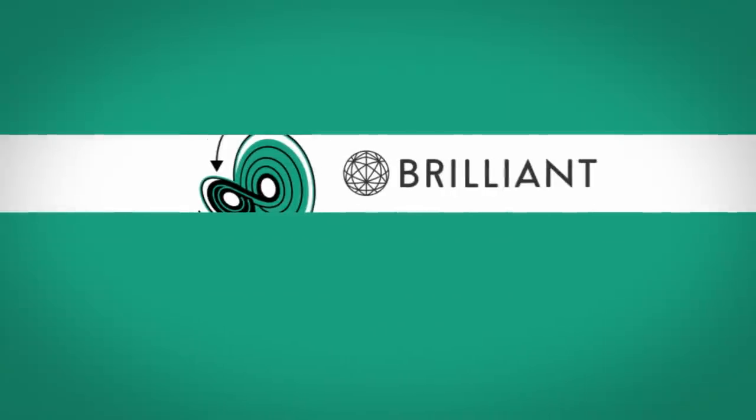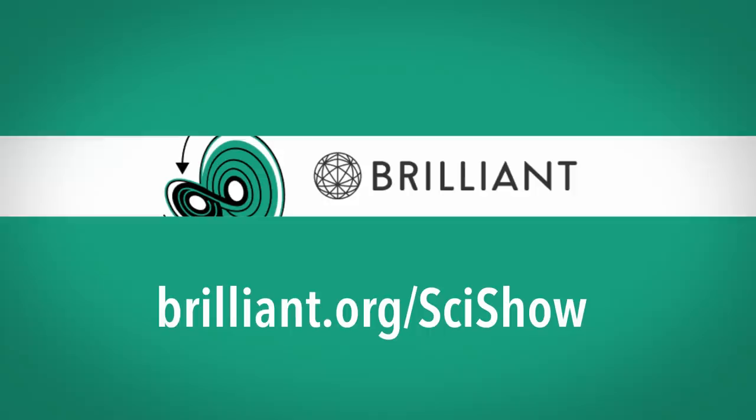Thanks to Brilliant for supporting this episode of SciShow. Go to Brilliant.org/SciShow to see if you can solve today's daily challenges.